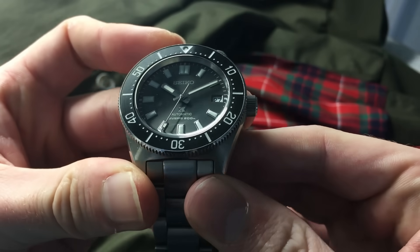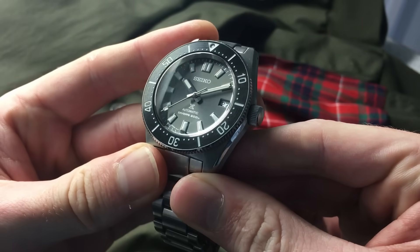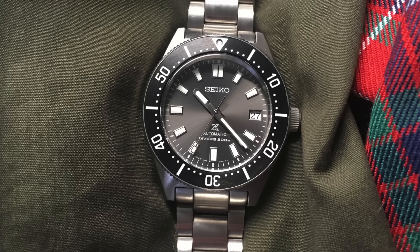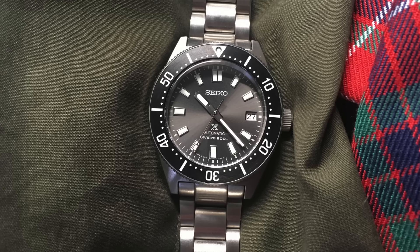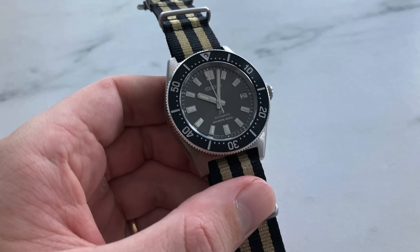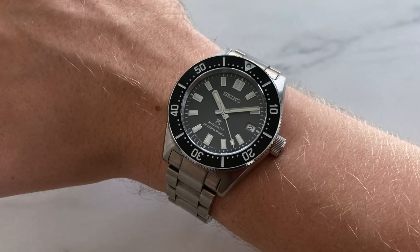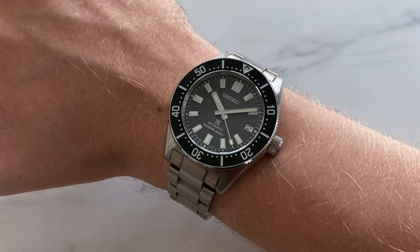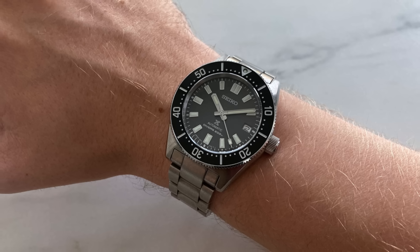Subconsciously — and I think we are all guilty of doing this — I wanted the watch because I wanted a 62MAS. Every time I looked at it, it gave me the same feeling. As close as it might be to the watch it's paying tribute to in some places, the pedantic, design-obsessed part of my brain would always say, this is not a 62MAS. With that thought constantly going around in my head, I never looked at the watch the same way again. This is just me — your mileage may differ.